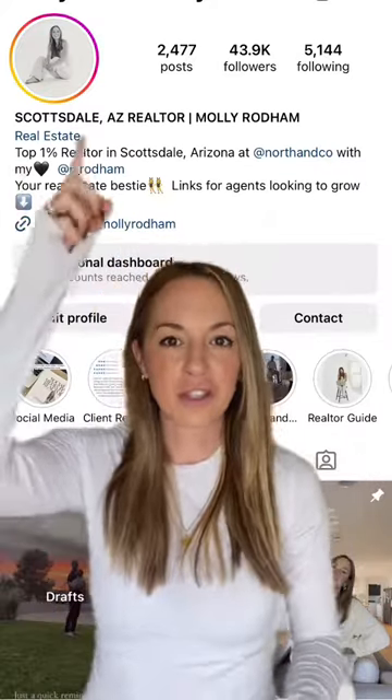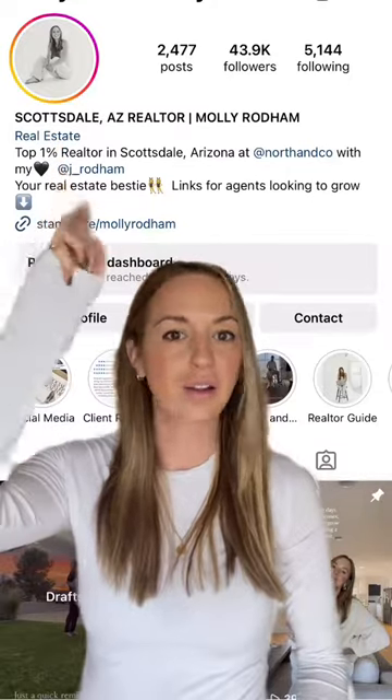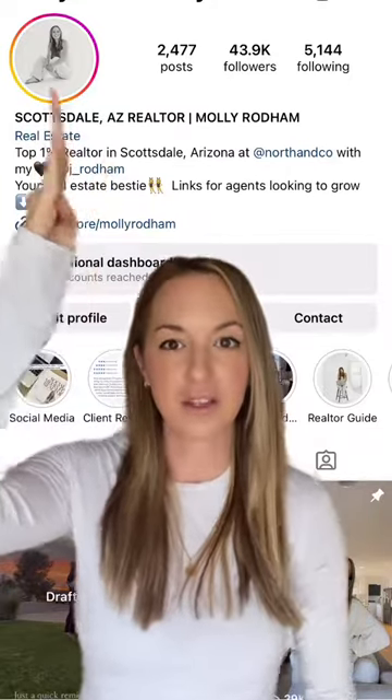So we're going to start with a profile picture. Do you have a picture of who you are — not your logo, not the front of your office, not a house — you?